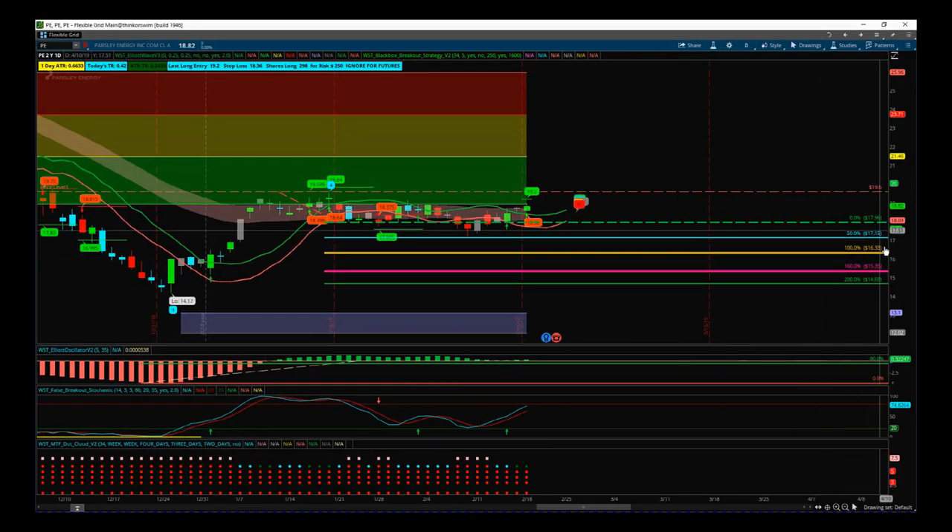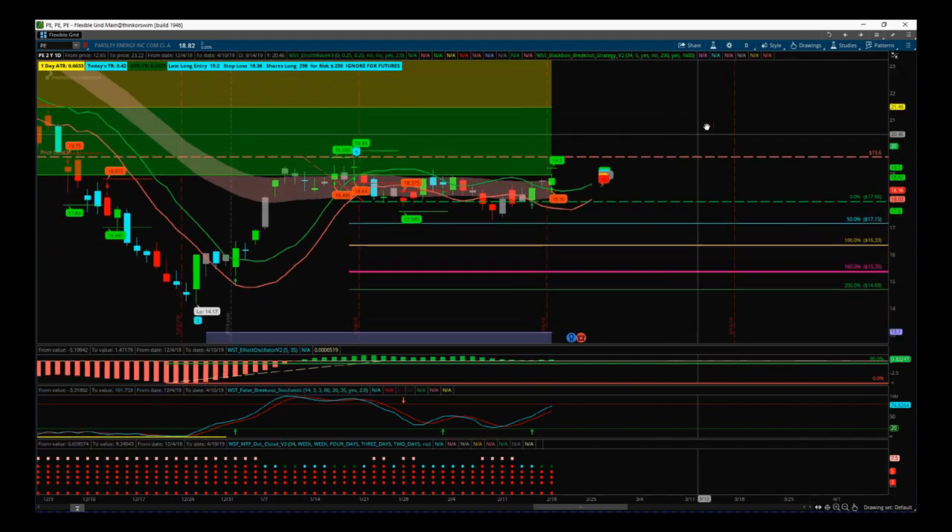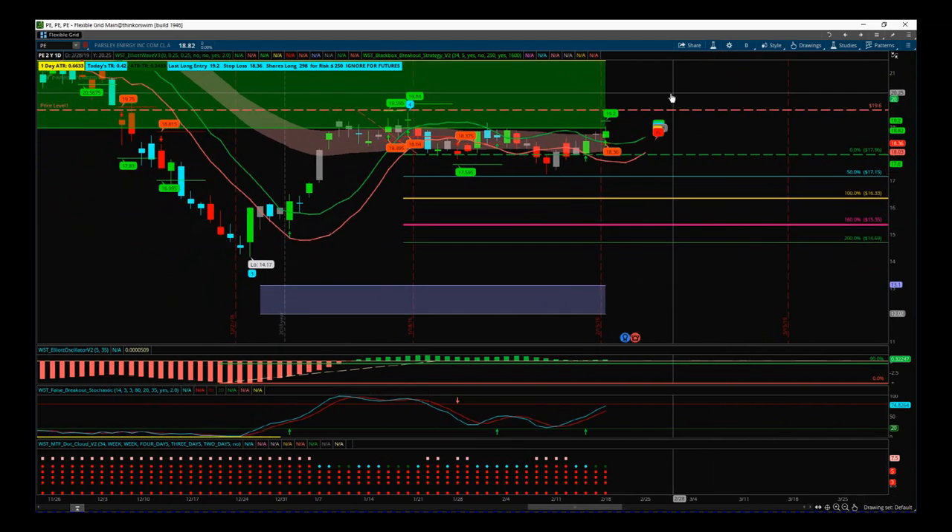Hi, this is Paul from tradethe5th.com and this is my stock swing trading analysis and load video for Wednesday the 20th of February.